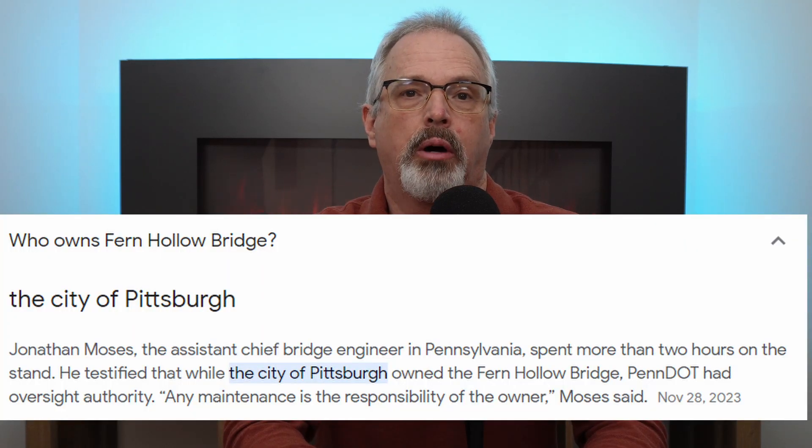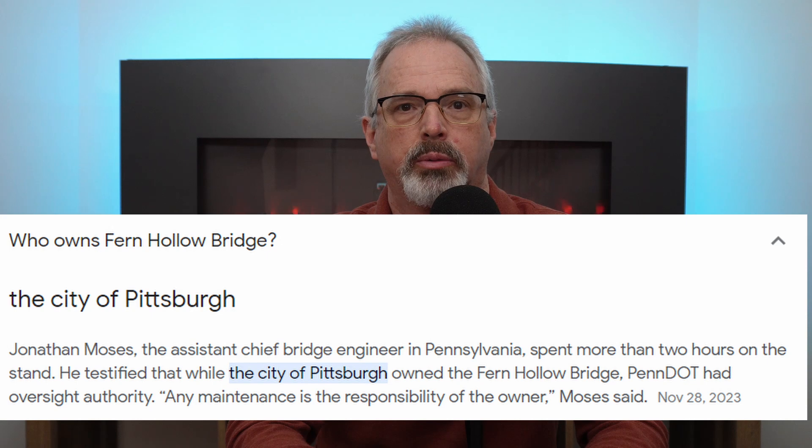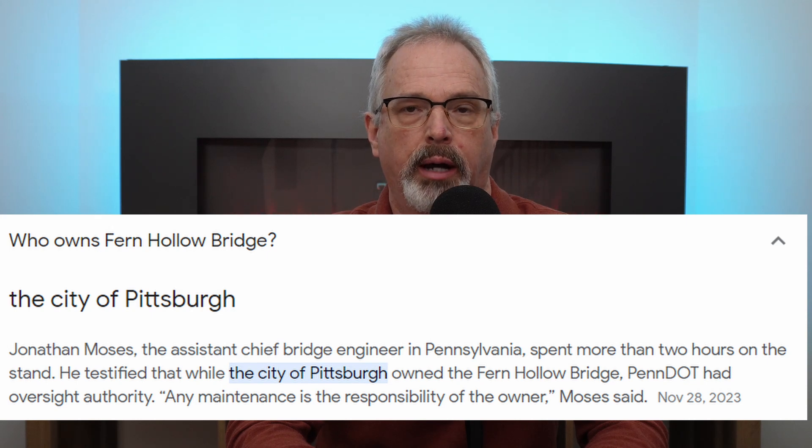This bridge was put in service in 1973, so it failed just under 50 years after its opening. The bridge is owned by the city of Pittsburgh; oversight and inspection is the responsibility of Pennsylvania DOT, and maintenance was the responsibility of the city of Pittsburgh as the owner of the bridge.